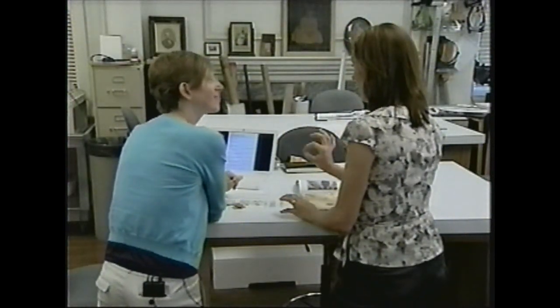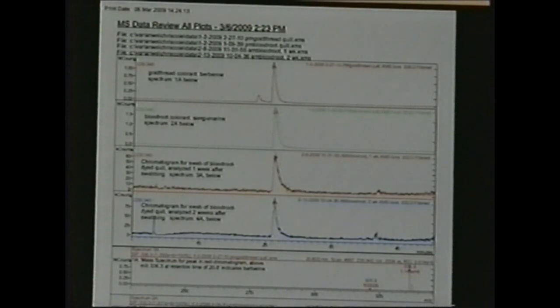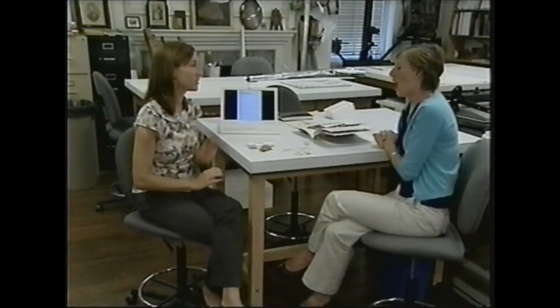Cole is very carefully swabbing quills to get a sample of their dyes, then putting them through a chemical screen to find out what they're made of. So far I have found materials that are suggestive of bloodroot, of goldthread — some of the materials more commonly cited in the literature but never definitively established as being on a particular piece. The process she uses is called chromatography.